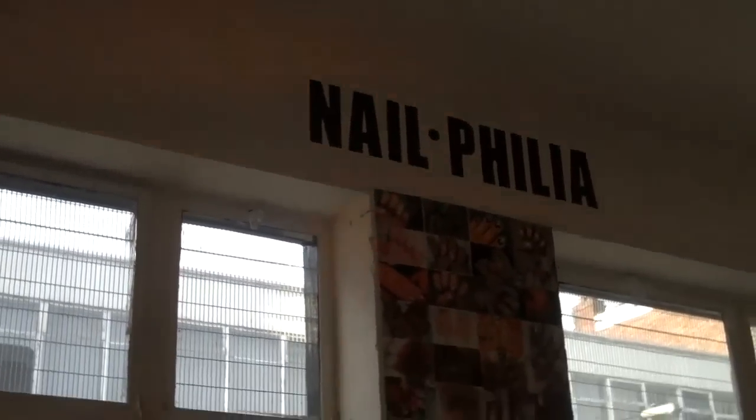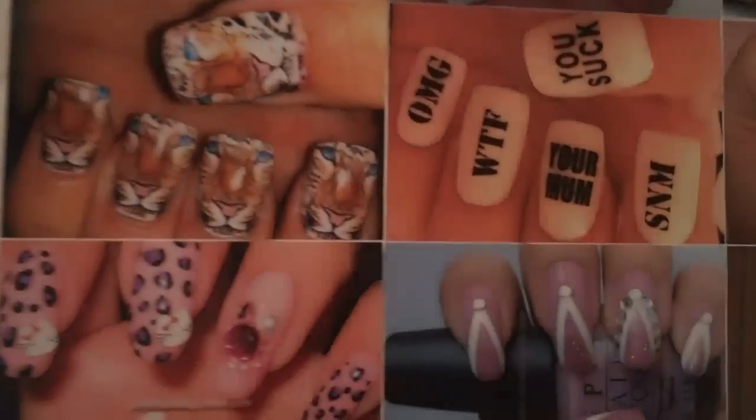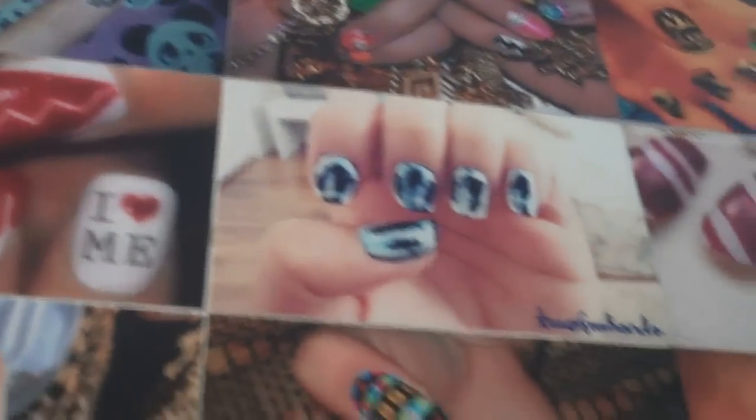Nailphilia collaborated with four blogs — Pakia Nail Art, So So Fly Nails, Nail Porn, and the Illustrated Nail — to allow nail technicians from all over the world and aspiring nail artists to submit their own nail art. We wanted to show the world that girls all over the world and nails around the world are being done all the time.